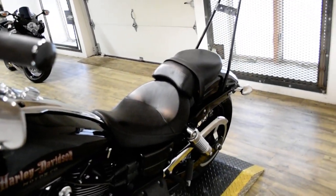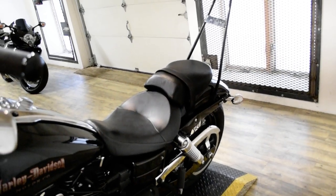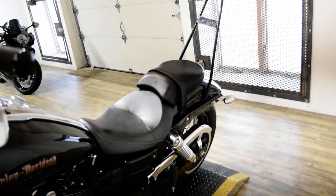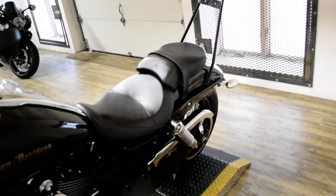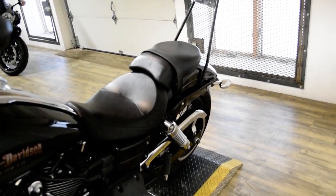This bike has been serviced and safety inspected and is ready for the road. It has braided lines, ape hangers, a K&N air filter, Vance & Hines pipes, and a Sissy Bar.